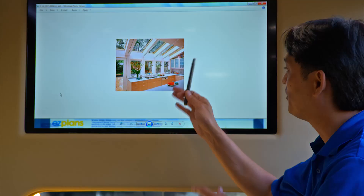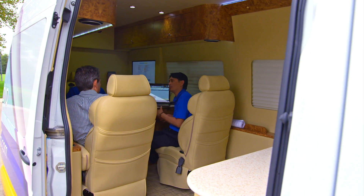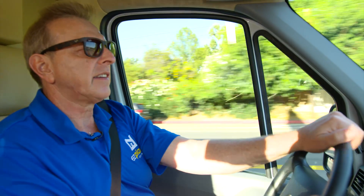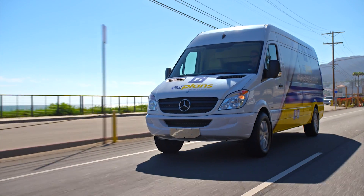We can load up the vehicle with an architect, designer, and a measuring guy, and off we go to a meeting so we can close a deal on site. Those would typically be three separate visits. Operating a business out of the back of the vehicle — that's what's driving success with our clients.